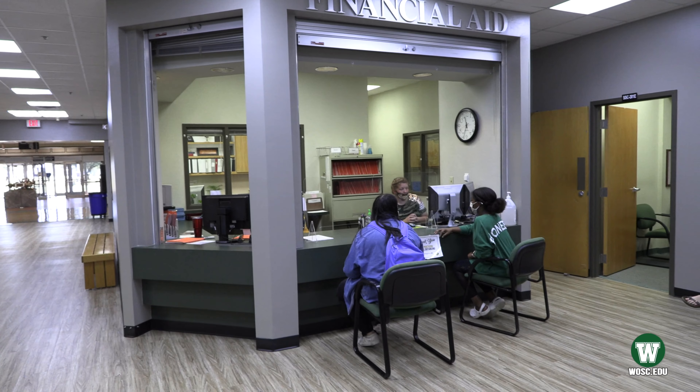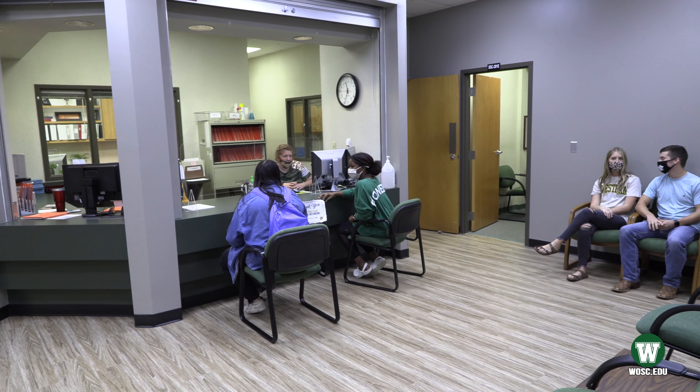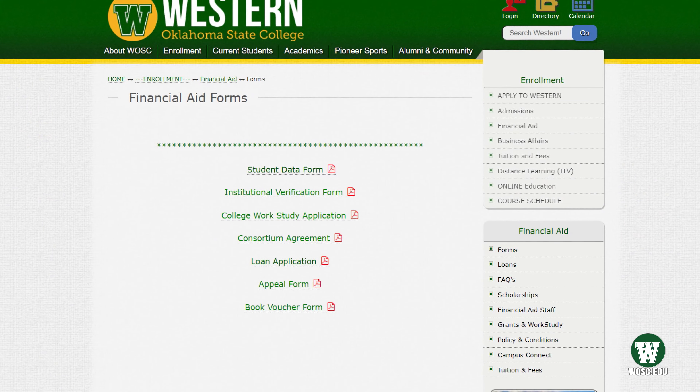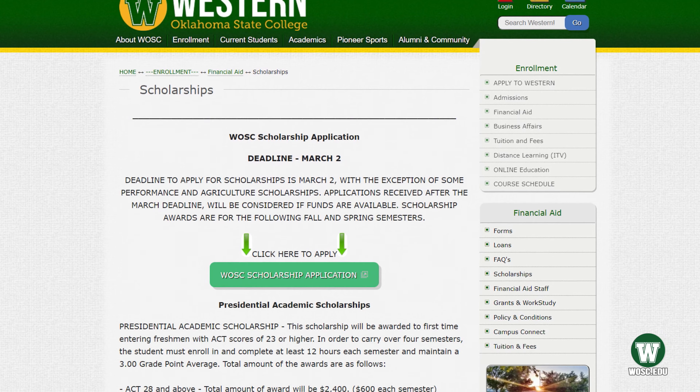This is our financial aid office. They will assist you with any questions you may have regarding filling out your FAFSA application, any Pell Grants and scholarships. Western has many scholarship opportunities, so don't forget to apply.